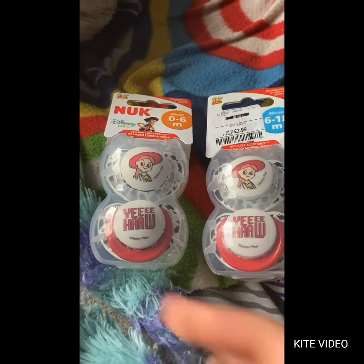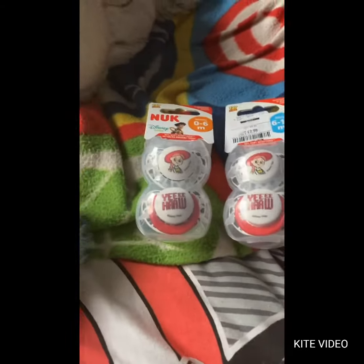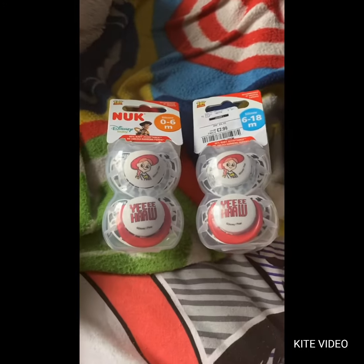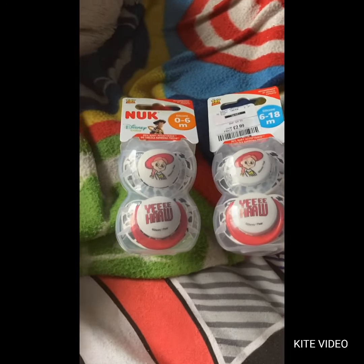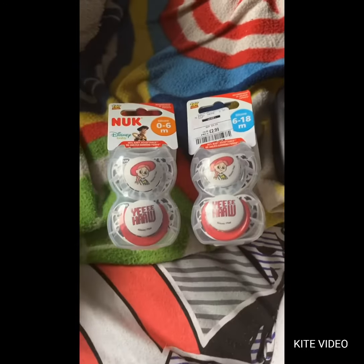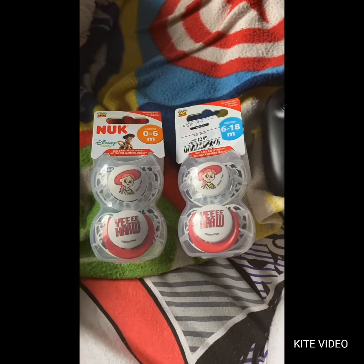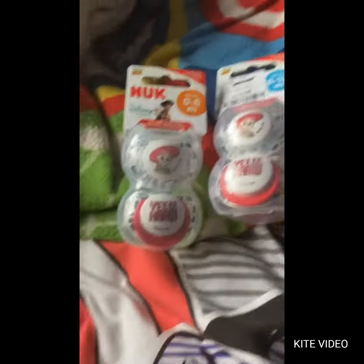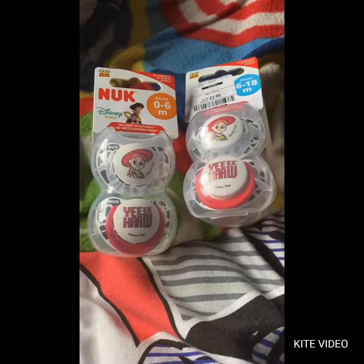Hi everyone, welcome back to the channel. So today I went to TK Maxx and I found these really cute Disney dummies — Toy Story specifically, Jesse the cowgirl. I got one in Abby's size and one in Shuri's size. I can't wait to show you guys how they look and the matching. It's really exciting, so I'm going to modify them, test them out with the dolls, and I shall get back to you guys.